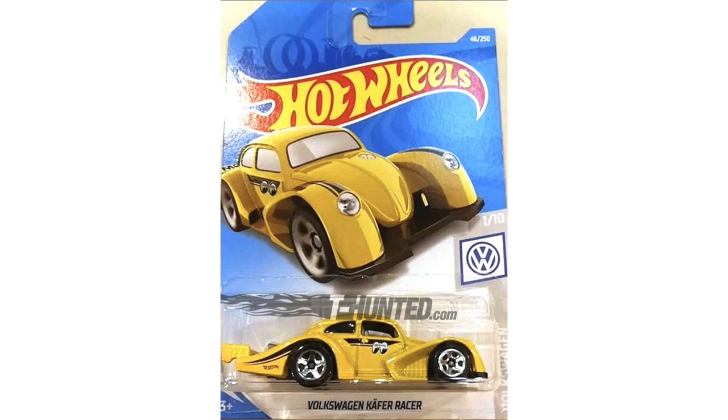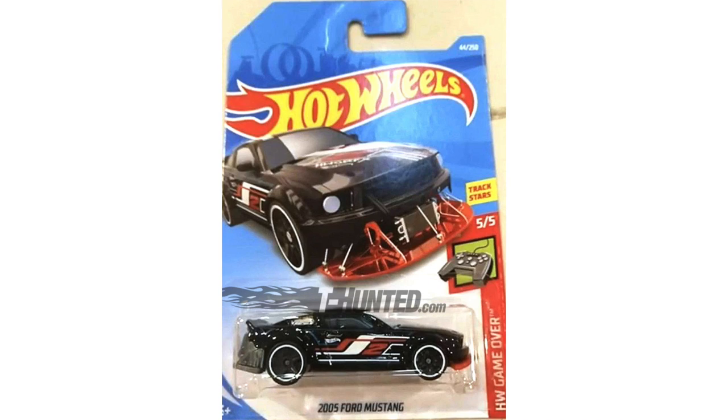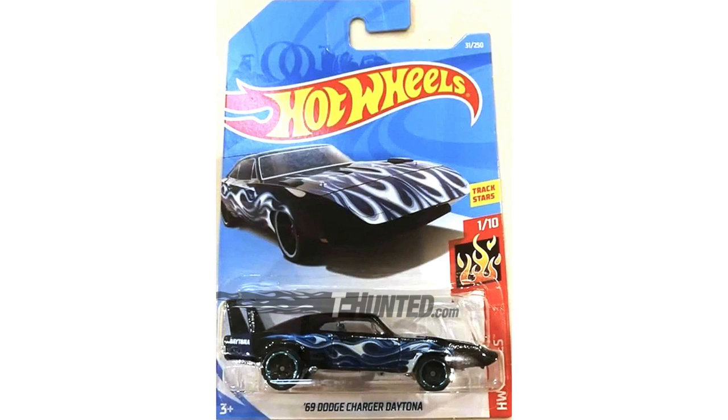From HW Speed Graphics there's a very cool Mad Mike edition of the '95 Mazda RX7. Another one from the Volkswagen series is the yellow Volkswagen Moon Eyes K4 Racer. The 2018 Camaro SS is back in blue with Brembo Speed Graphics. Meanwhile, HW Game Over features a 2005 Ford Mustang.